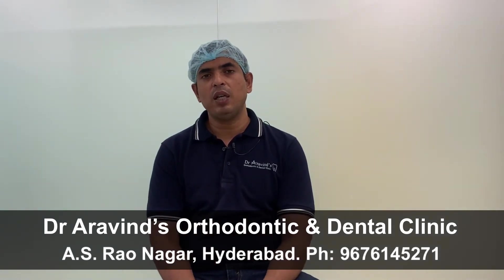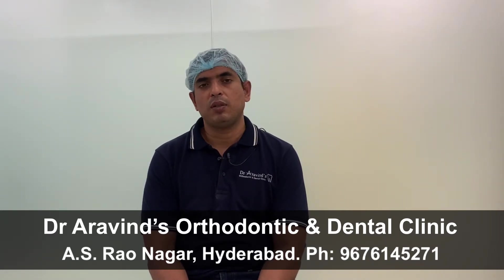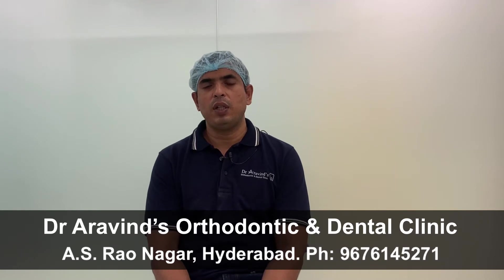The second important drawback of aligners is the duration of treatment. It's been proven and shown in various studies that for a given case, for a given type of malocclusion or a given type of problem, aligners take almost double the time of braces. For example, for a case which needs removal of four teeth to retract or push back the front teeth, if braces take around one and a half years, aligners take nearly two and a half to three years. So the duration taken for the treatment is almost double with aligners.